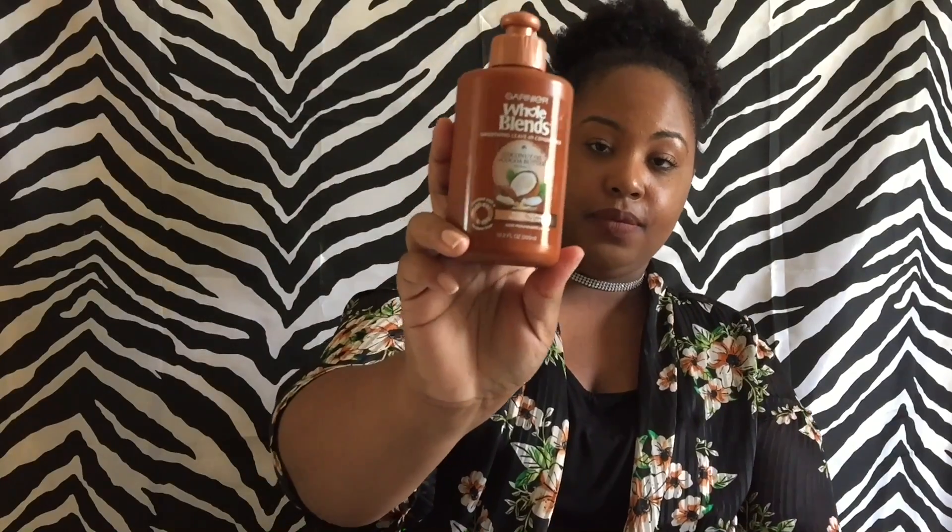The leave-in I was very surprised about was Herbal Essences Whole Blends Smoothing Leave-In Conditioner — the coconut oil and cocoa butter extract one. This makes my hair feel so soft and it smells really good. I alternate between these two. I was surprised because I didn't think it would work for my hair since my hair is kinkier, but it really surprised me — it works great.